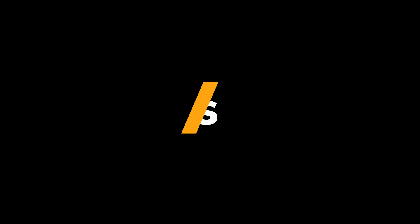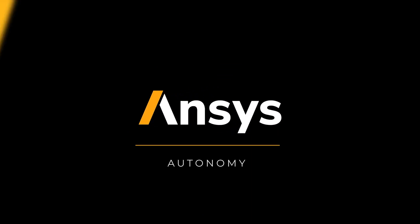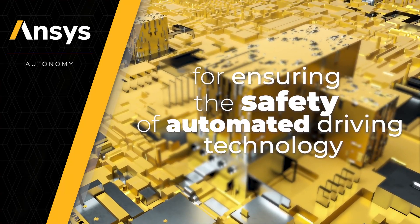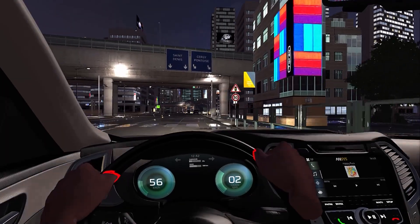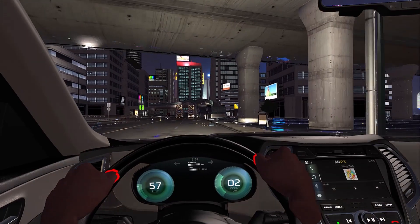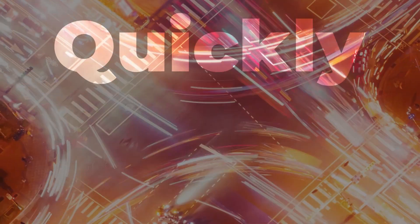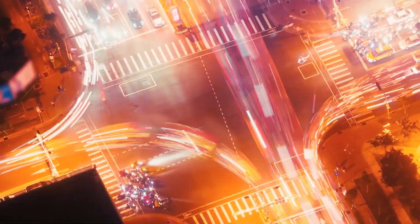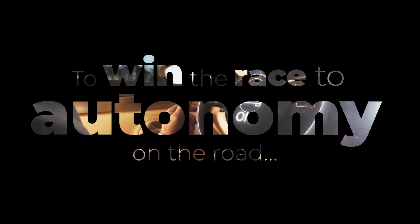This solution is part of ANSYS Autonomy, the industry's most comprehensive simulation solution for ensuring the safety of automated driving technology. Today, perform early design and verification of the performance of automated driving systems in a virtual environment. Get advanced designs on the road quickly, confidently and affordably — featuring the newest and most advanced technologies to win the race to autonomy on the road.